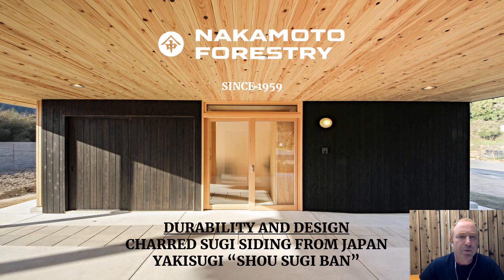The Nakamoto family is the largest mill in Japan for exterior siding. We specialize in sugi and hinoki exterior siding, and we're also the largest mill in Japan and in the world of Yakisugi Shosugiban, which is heat-treated sugi siding by a traditional process. We have about a two-thirds market share in Japan and probably about 50% worldwide.